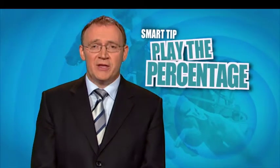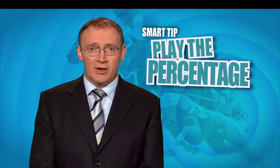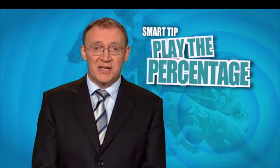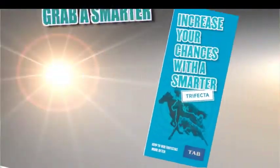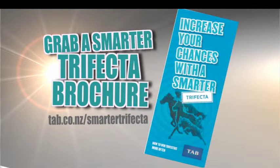So next time you take a trifecta, try a percentage trifecta boxing four runners for just $5, and you'll be up for around 20% of the dividend. For more information, grab a Smarter Trifecta brochure from your local TAB, or go to tab.co.nz Smarter Trifecta.